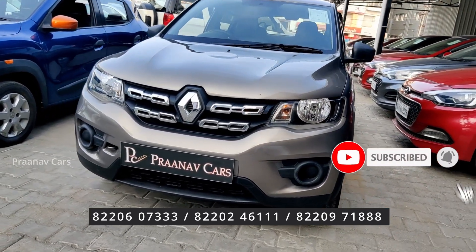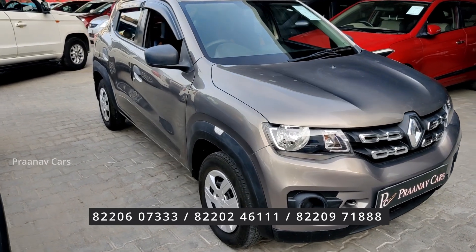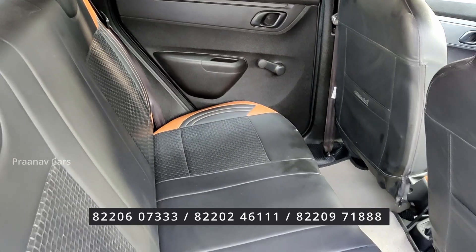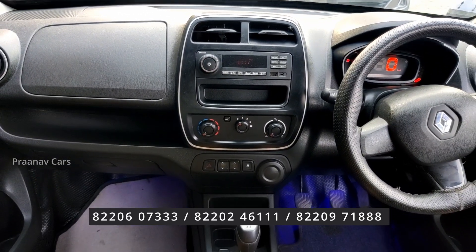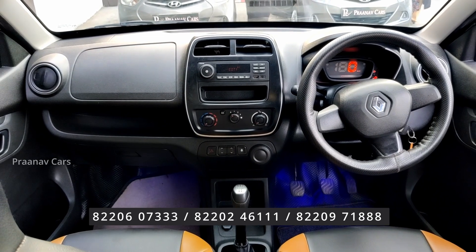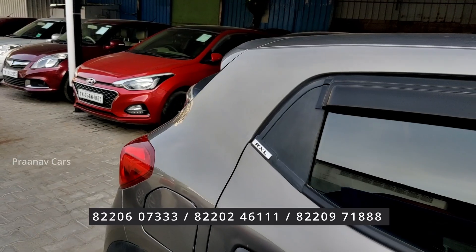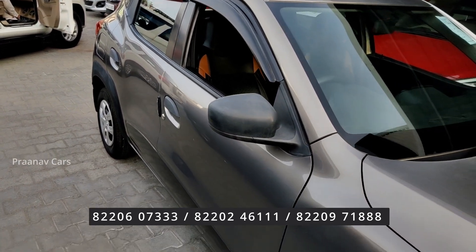Renault Kwid RXL, 2018, single owner, done only 23,000 km. The Kwid Climber at 50,000 km features power window switches and two glove boxes — a well-designed car. The 2018 Kwid, grey color, single owner, only 23,000 km run. Expected price is ₹3,08,500.